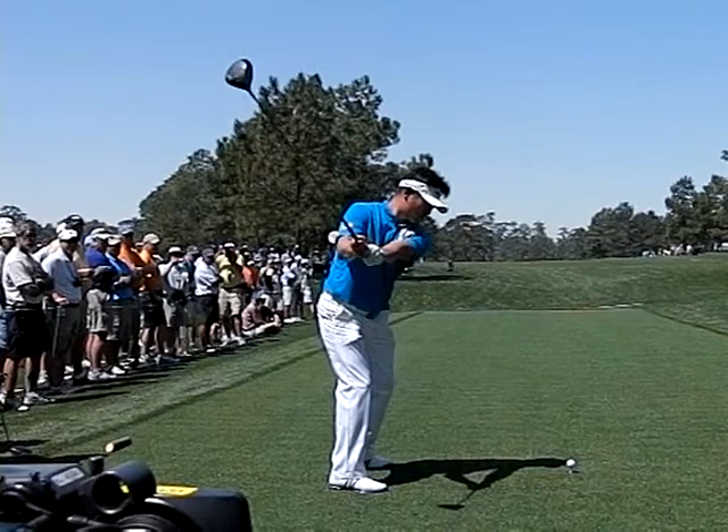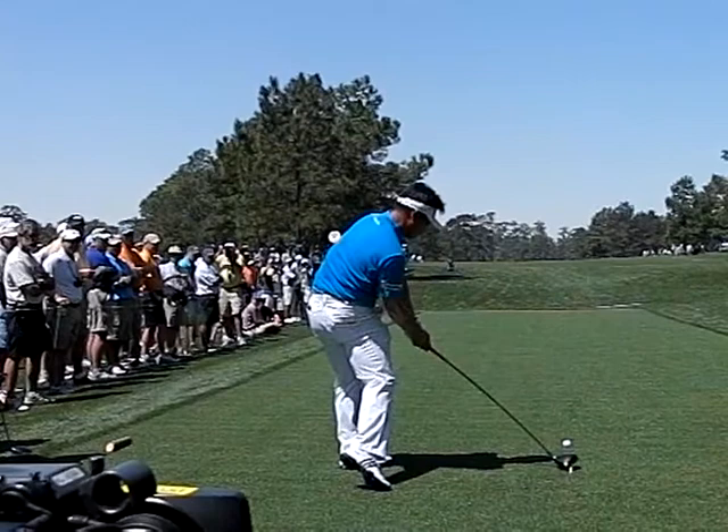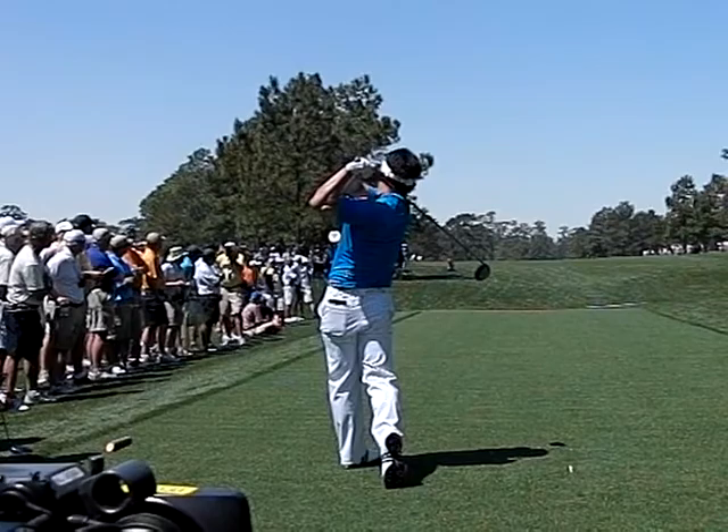Here's a look at Y.E. Yang. Notice how well his arms and body finish the backswing together — no runoff whatsoever, everything's in sync. From here he releases the club extremely low and left, which is perfect for his power fade.